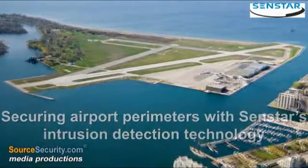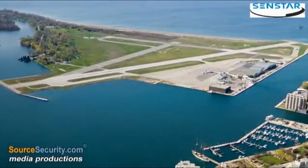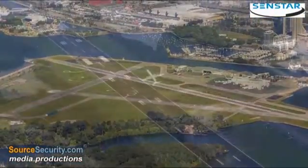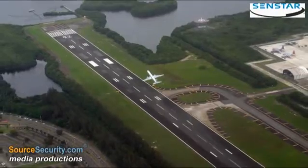Physical perimeter security for airports is an area undergoing renewed attention as authorities continue to work together to lessen intrusion detection attempts at airport perimeters.